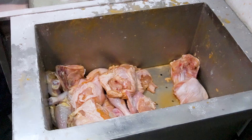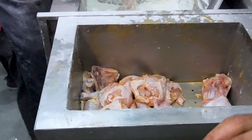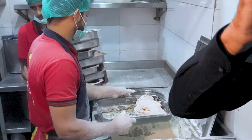First of all, this is the marination process. We inject the chicken and let it rest for some time. The injected chicken is then drained. We will get the extra oil or water out — it gets strained. Secondly, we have a breading counter where the chicken gets breaded.